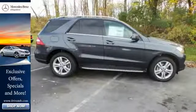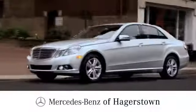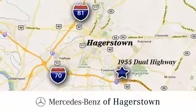Stop in and take it for a test drive. At Mercedes-Benz of Hagerstown, experience uptown luxury, hometown service. Come see us today. We are conveniently located at 1955 Dual Highway in Hagerstown, Maryland.